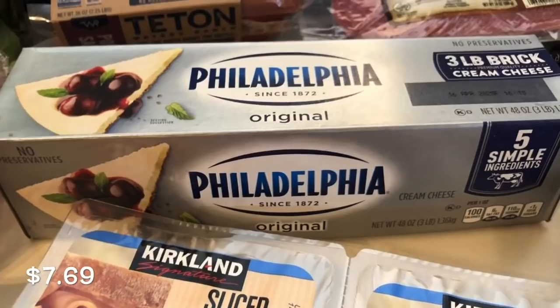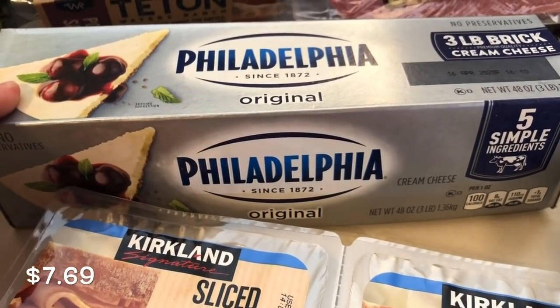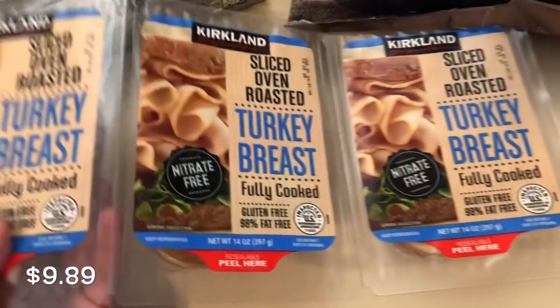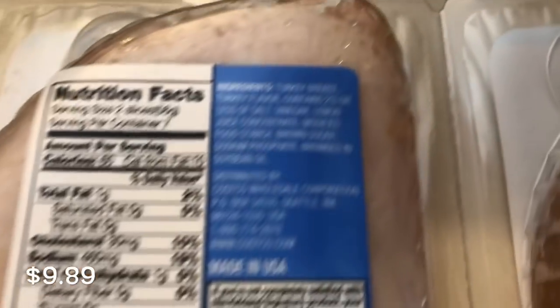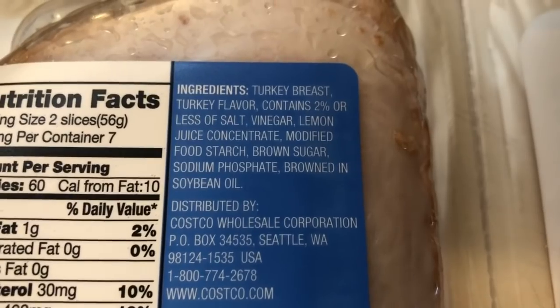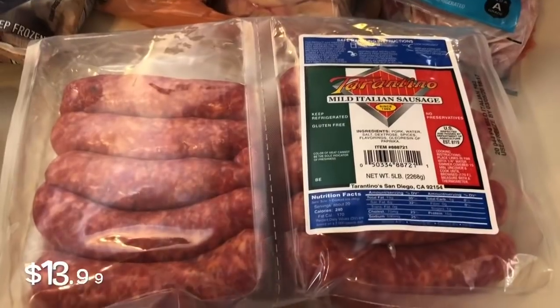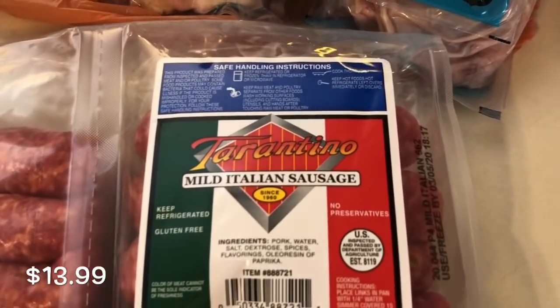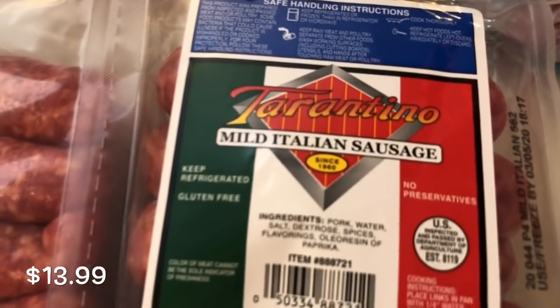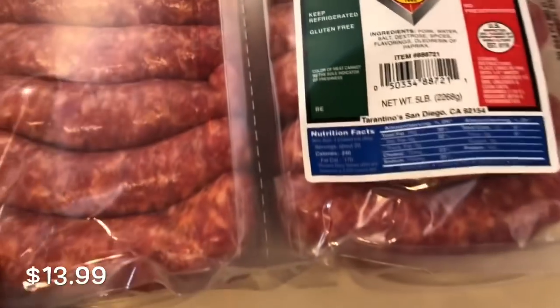I almost always pick up the huge three-pound brick of Philadelphia cream cheese, and there are recipes I'm making this week that use cream cheese so I definitely needed it. Oscar wanted some turkey breast, so I picked this one up because the macros aren't bad — only one carb, zero sugars. The ingredients probably could be cleaner, so if you're an ingredient-picker you may want to skip it, but the macros fit. Last but not least, I picked up the Tarantino sausages again. I've been cooking them in my air fryer and they come out just right — we've been out for a while and I've really missed them.